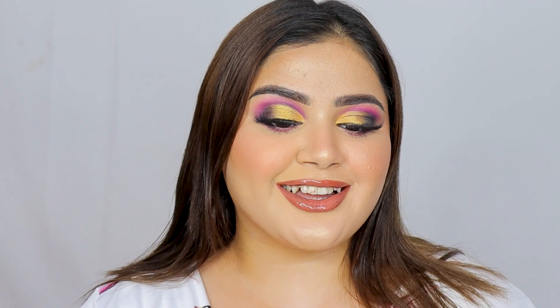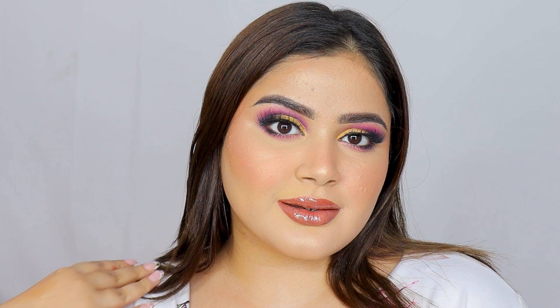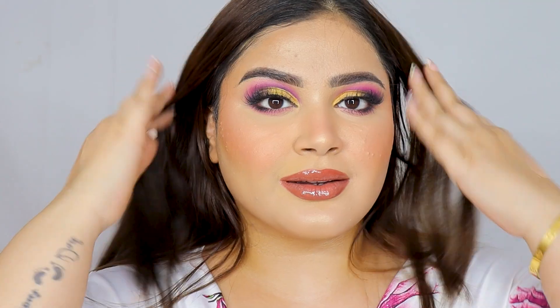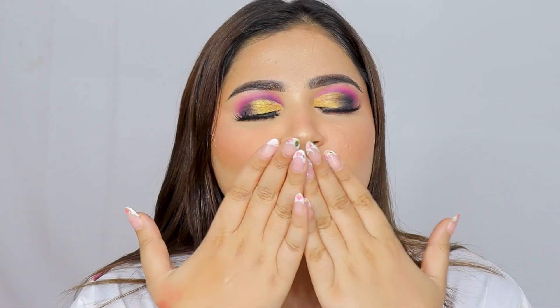And that's the finished makeup look! I hope you enjoyed watching this tutorial and got some good recommendations — both for luxury products worth investing in and affordable products that perform just as well as luxury. Loved creating this video. I really hope you liked it. That's all for today — I'll see you in my next one, goodbye!